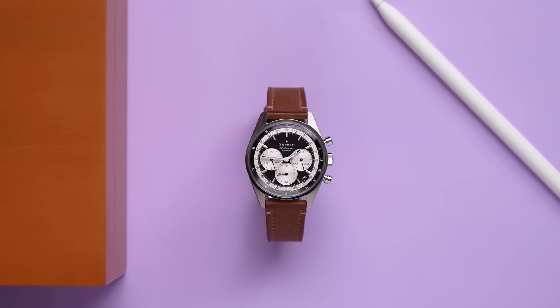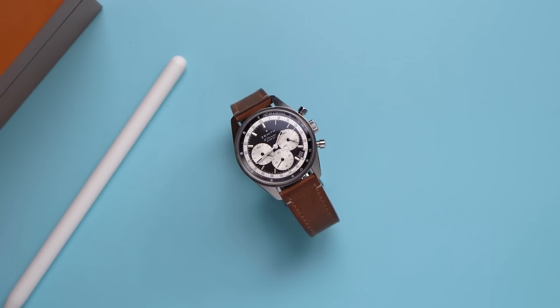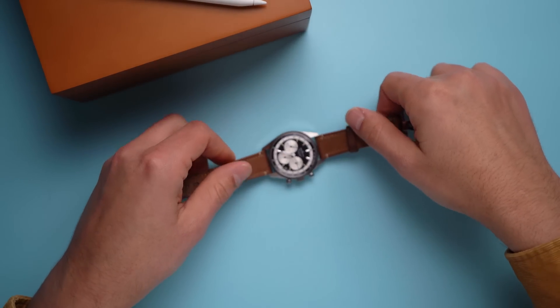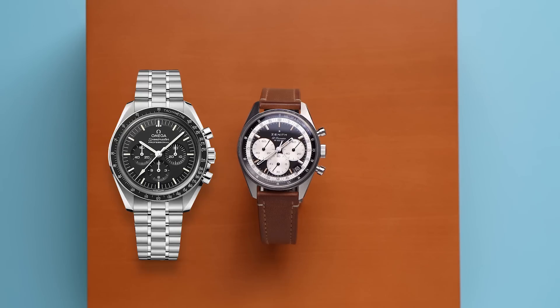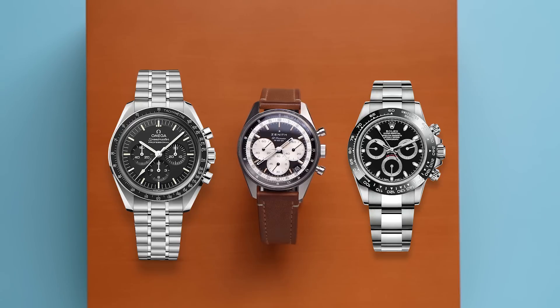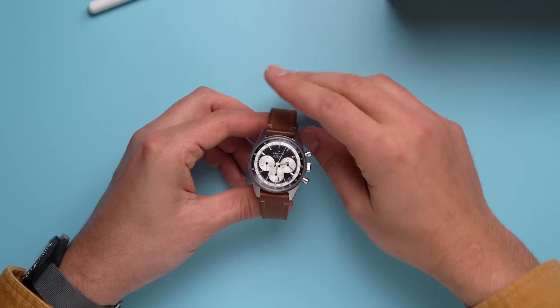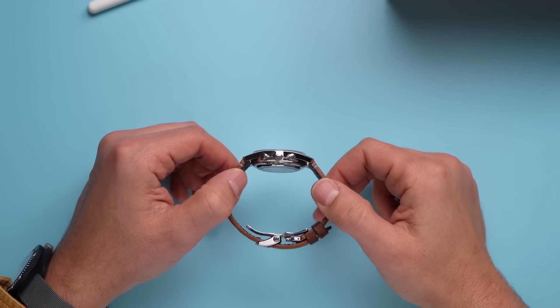I'm not a chronograph guy. I don't care for tan lume. I don't have any use for timing to a tenth of a second. And yet here we are — I really like this watch. In pricing, this Chronomaster Original falls between two famous chronographs: the Omega Speedmaster Professional and the Rolex Daytona. The Daytona — forget about getting one at the $14,000 list price. The Speedmaster is not for me; I respect it but it just doesn't excite me. This Chronomaster, though — this does excite me. The look, the tech, the history.